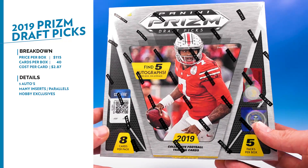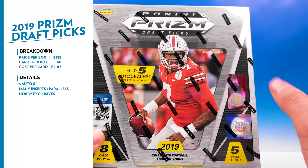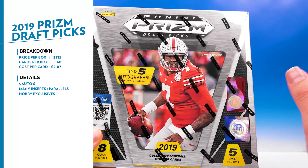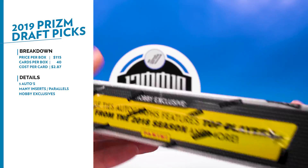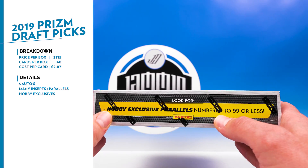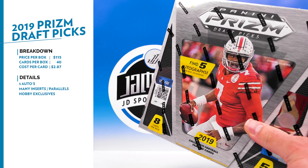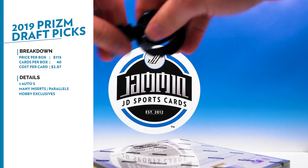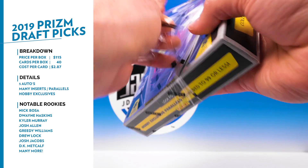There are a lot of parallels and inserts. They have the stained glass - it's not actually glass, it's just a design on the card that looks a lot like stained glass, so looking forward to seeing those. We also have the hobby exclusive parallels numbered to 99 or less, so looking forward to seeing what those look like.